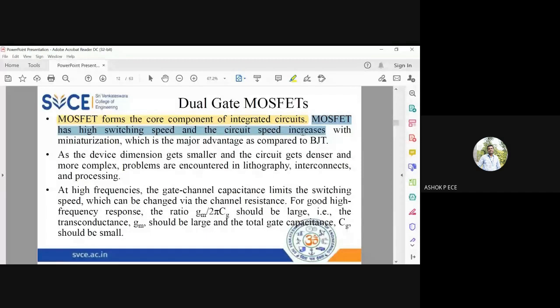MOSFETs have very high switching speed, and circuit speed increases with miniaturization — which is an advantage over BJTs. When comparing MOSFET and BJT, MOSFET has a very high switching speed and circuit speed. However, as the device gets smaller and smaller, the circuit becomes denser and more complex. Beyond a certain level, we cannot fabricate the device because it becomes too small, and the circuit must still function correctly at that small size, leading to fabrication challenges.